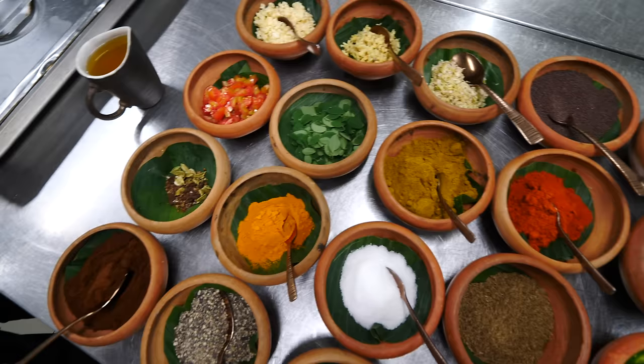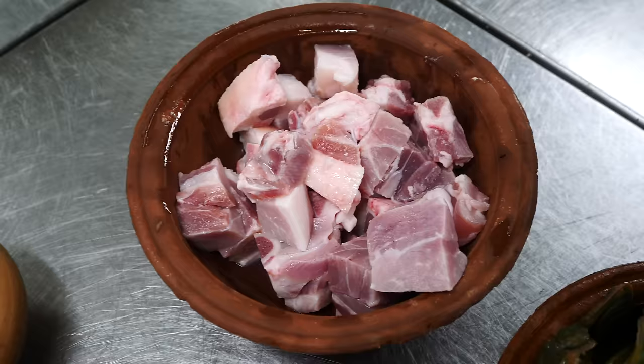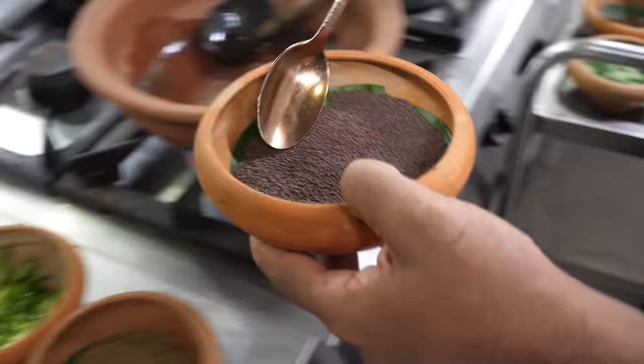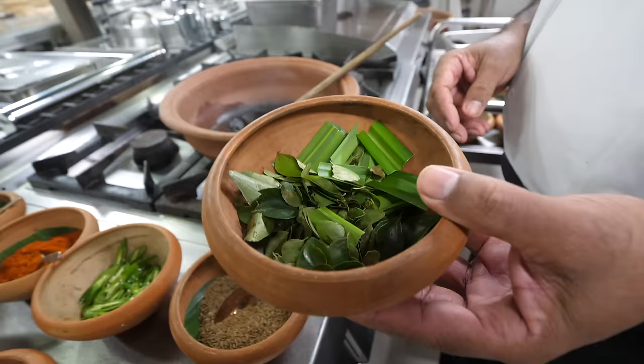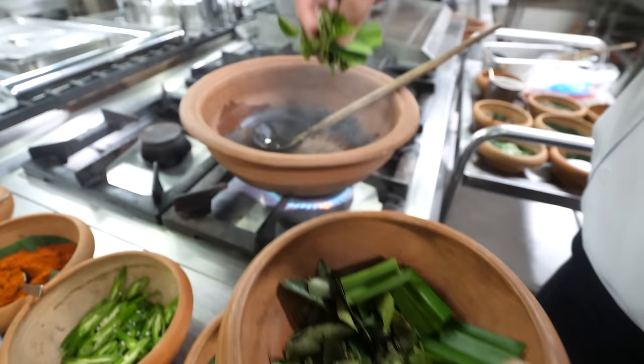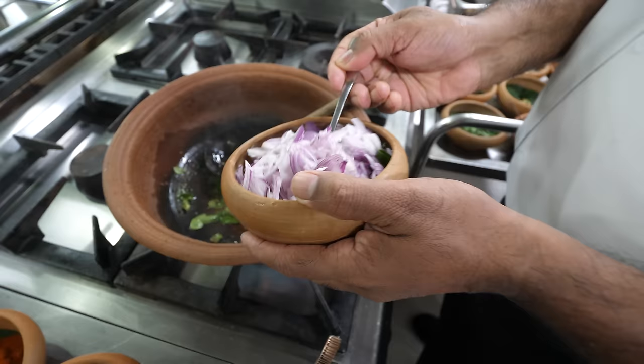They've got all the spices laid out here. They're going to be making a crab curry. But also one of the dishes very famous in Sri Lanka is a pork black curry, and he's going to cook it in a clay pot — that's the traditional style. First mustard seed goes in, then curry leaves, pandan, and he started off with coconut oil. Then he added in mustard seed, cumin seed, and then curry leaves and pandan leaves.